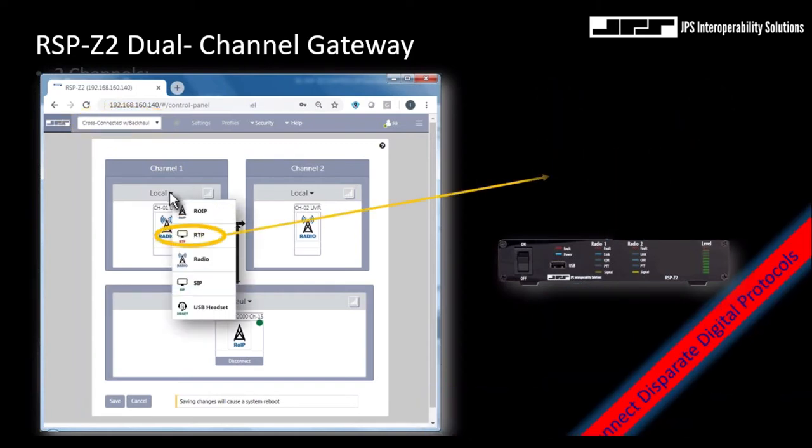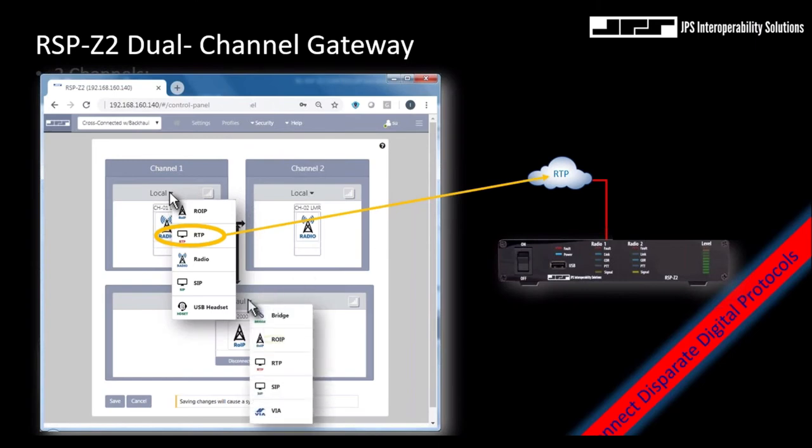Another unique attribute of the RSP-Z2 dual-channel gateway is that its interfaces do not necessarily have to support land mobile radios. It can support JPS ROIP and standards-based protocols, even POC. For example, instead of connecting a donor radio to channel one, that interface can be made to support RTP — a protocol that can interface into third-party systems such as dispatch consoles or voice recording systems. By implementing digital backhaul, we can create back-to-back digital interfaces of dissimilar protocols, linking consoles or recorders to other JPS products or systems, new or existing.